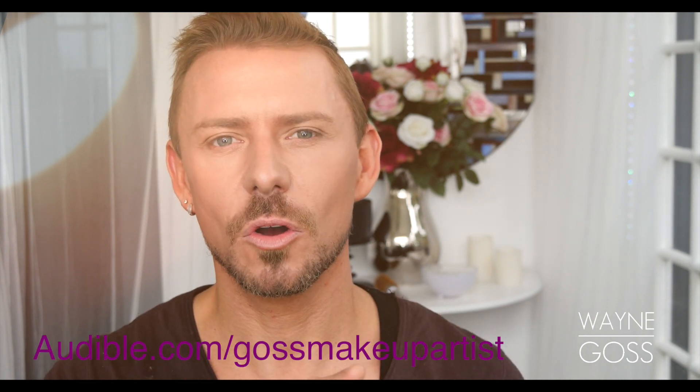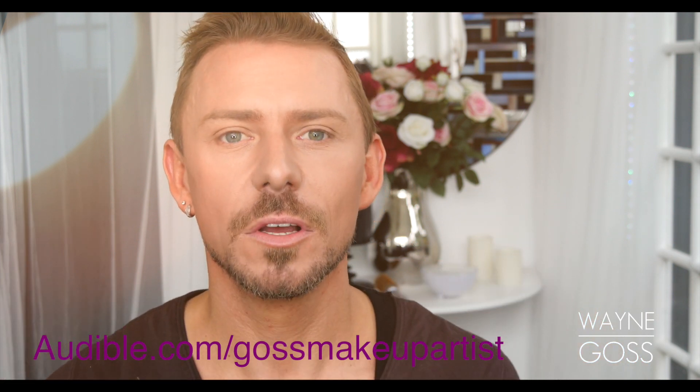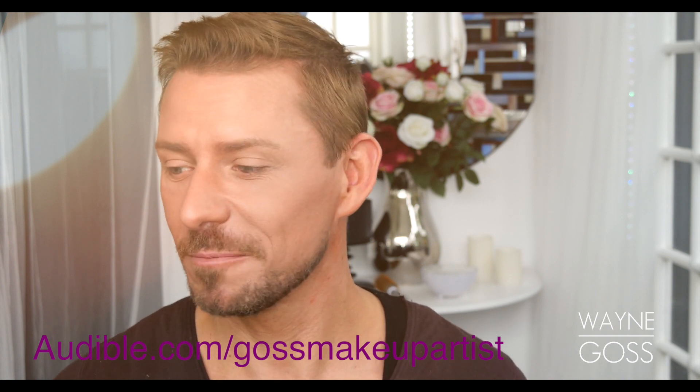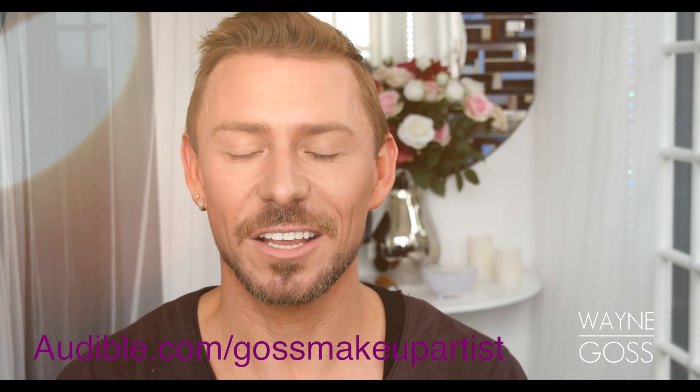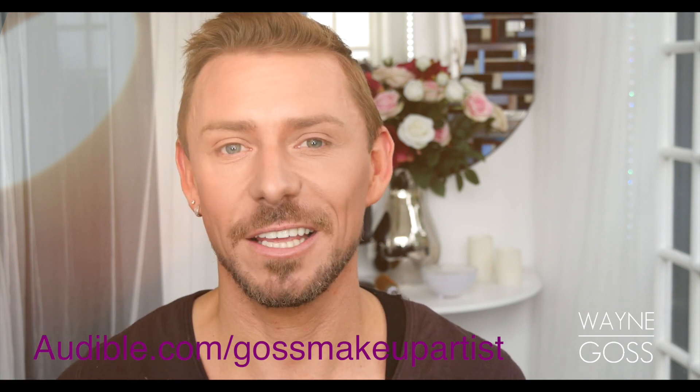So there you go, there's something for everyone. Now there's over 180,000 audiobooks and spoken word audio products — that's a lot of listening. All you've got to do is download your free audiobook today, start your trial and start listening. That's audible.com forward slash Ghost Makeup Artist. Link is in the description bar below. Knock yourself out, have fun, enjoy — and remember, don't stop learning. You can learn, you can read, you can listen, you can absorb, and you can go for pretty much anything you want.